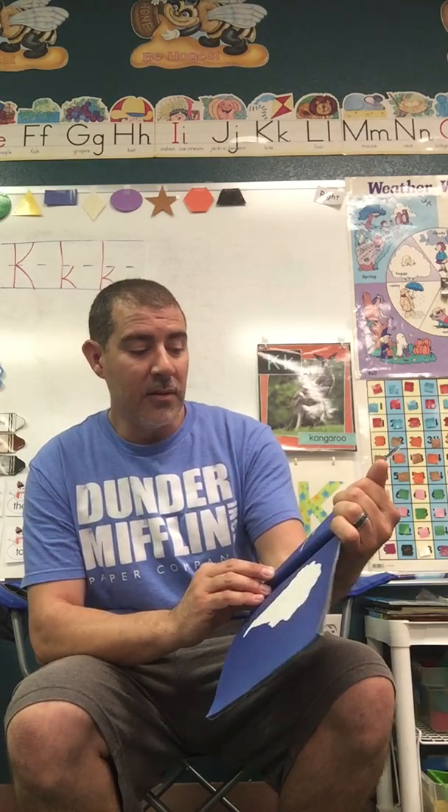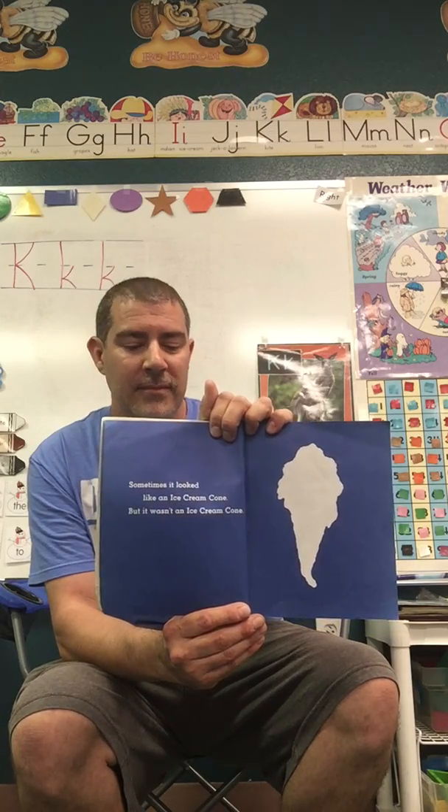Sometimes it looked like an ice cream cone, but it wasn't an ice cream cone. Sometimes it looked like a flower, but it wasn't a flower.